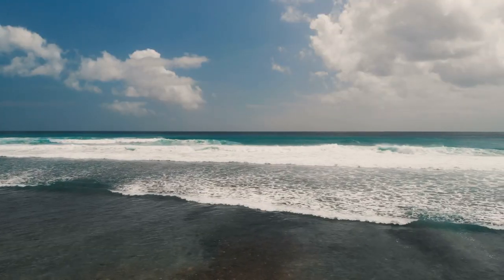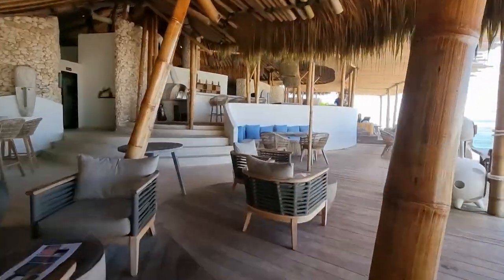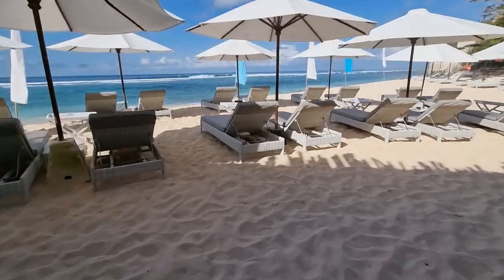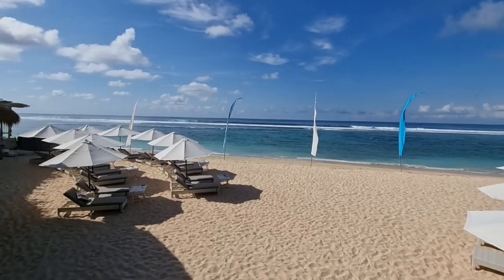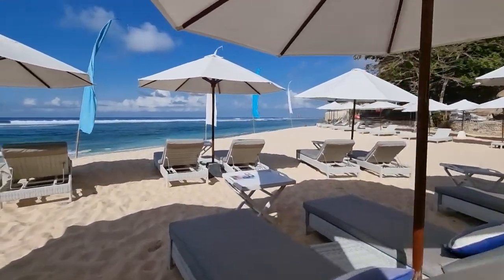I am at the Karmakandara private beach and it's just so beautiful. It's a really nice day and a great day to be at the beach. The beach itself is really, really clean - it's one of the cleanest beaches I've been to, besides the one at Ayana and the one at Ritz-Carlton. It's probably one of the cleanest beaches in Bali, and this is actually my first time here.